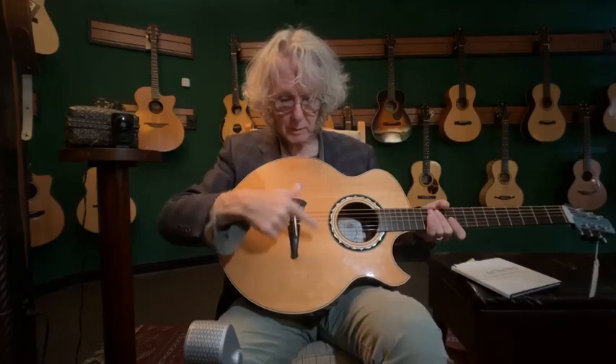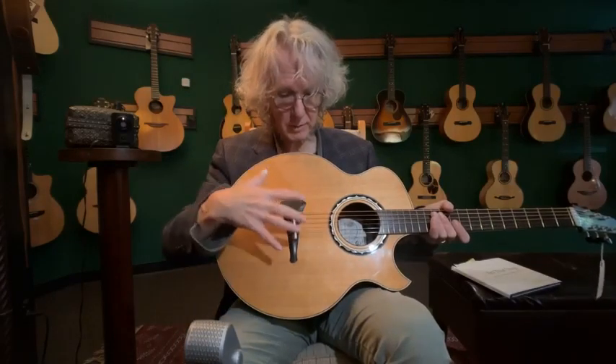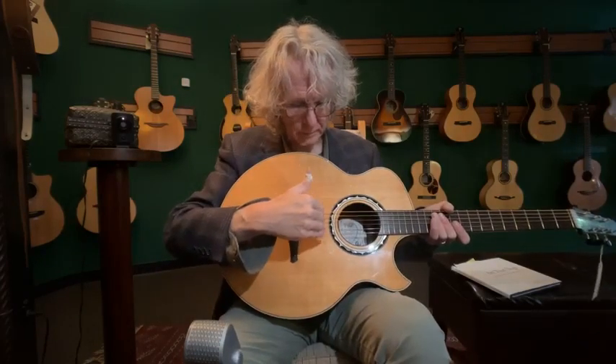I think that comes a lot from the bridge being kind of in the middle of the lower bout, where most of the sound happens. The sound hole is only half aptly named — most of the sound of the guitar is generated by the lower bout. When you have the bridge in the middle of the lower bout instead of up close to the sound hole, the way it happens on most 14-fret guitars, you get this really intense articulation that fingerstylers tend to like. That's why some fingerstylers favor 12-fret guitars — because on a 12-fret guitar, the bridge ends up more in the middle of the lower bout rather than being up closer to the waist.